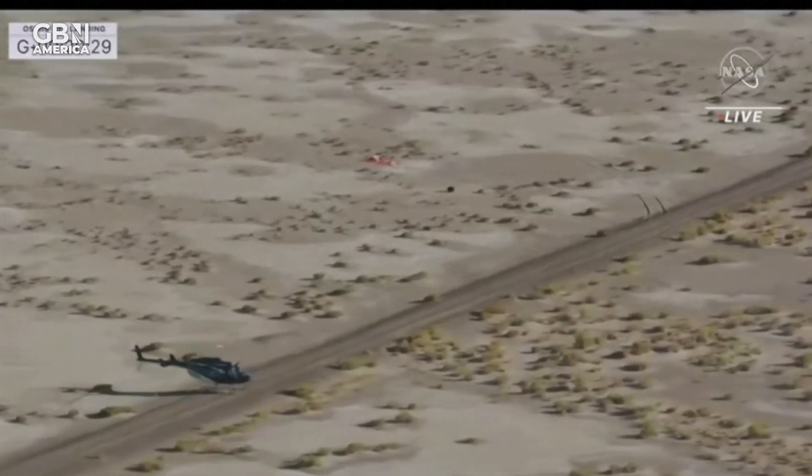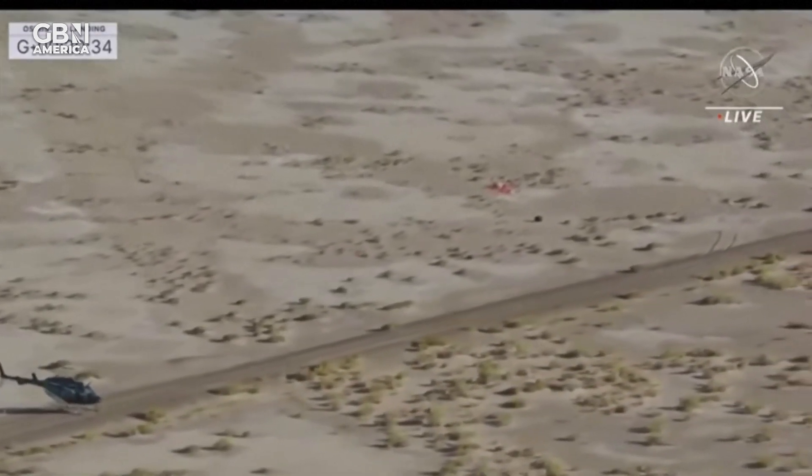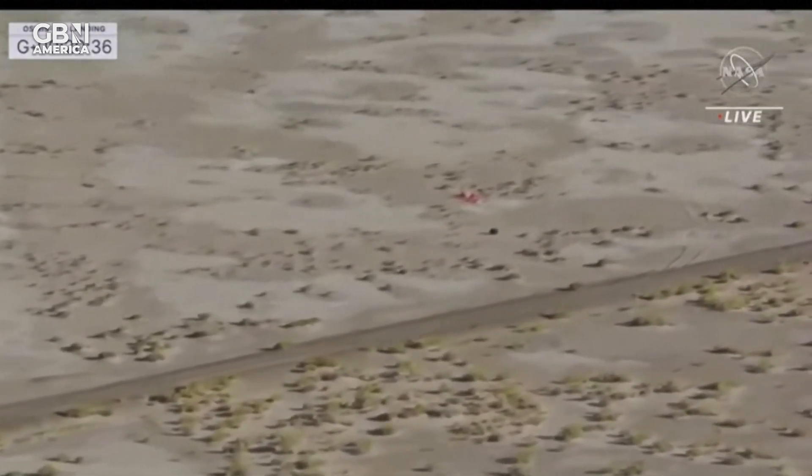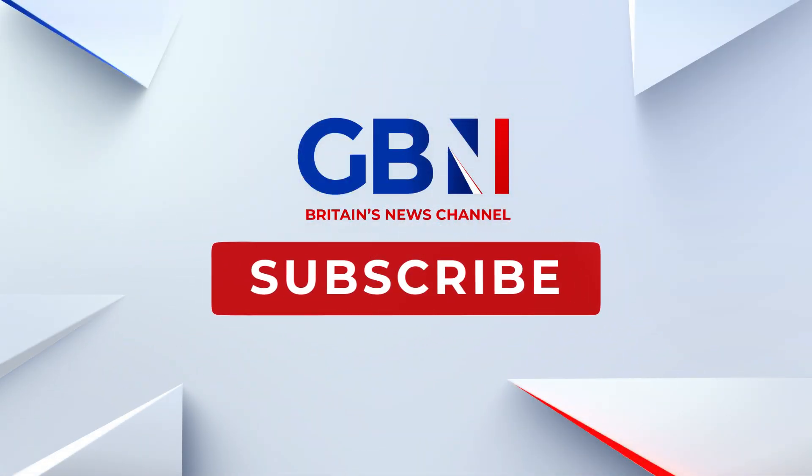E-01 has landed at the recovery site. So our first helicopter — you just heard confirmation, and you can see visual confirmation of that landing. We're maybe about 100, 200 feet away.